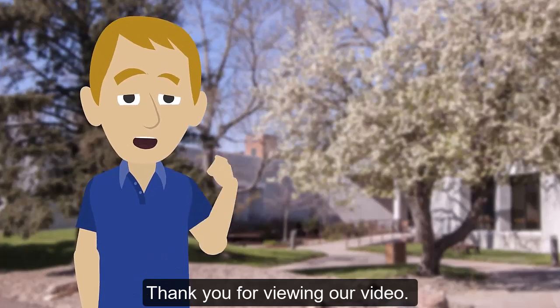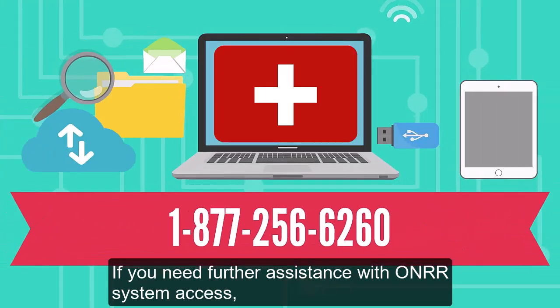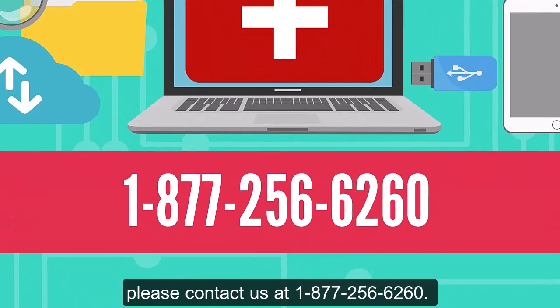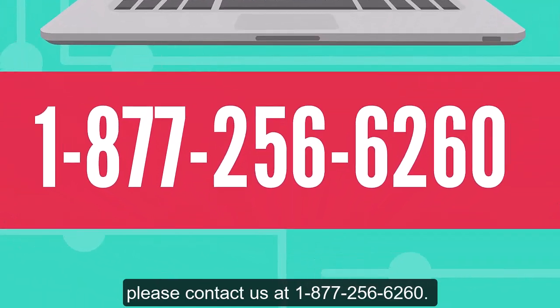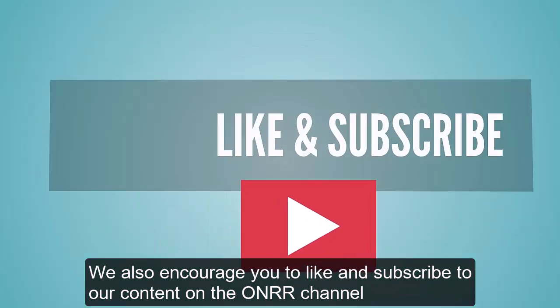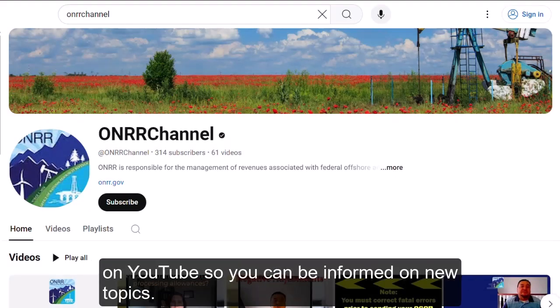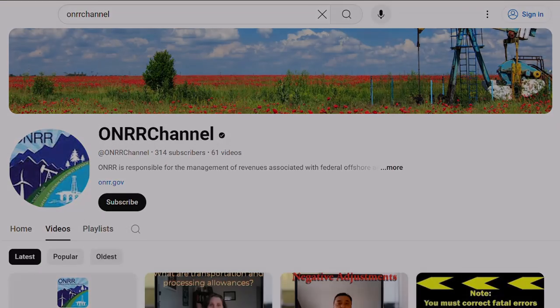Thank you for viewing our video. If you need further assistance with Honor System Access, please contact us at 1-877-256-6260. We also encourage you to like and subscribe to our content on the Honor channel on YouTube so you can be informed on new topics. We'll see you next time.